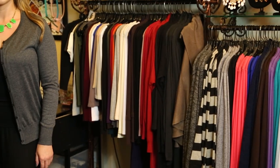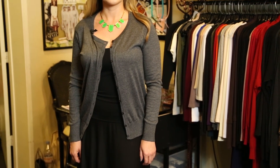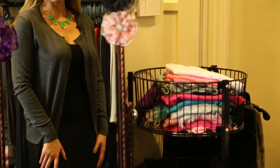As you can see, I have on a grey cardigan from the Karen Michelle Boutique, and I also have on a black fold-over skirt. Both of these items are really comfy and go together great.